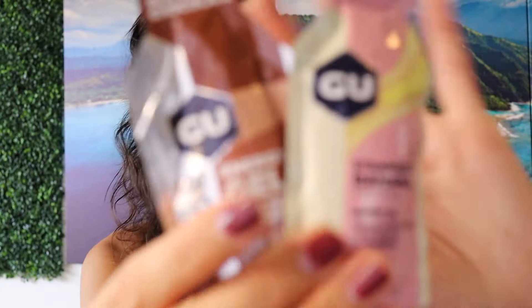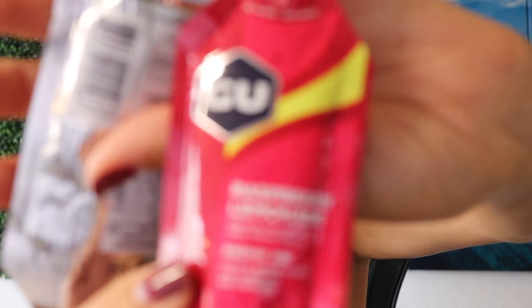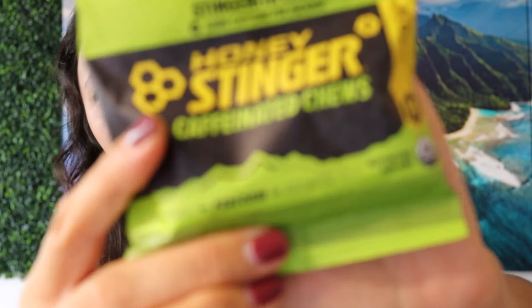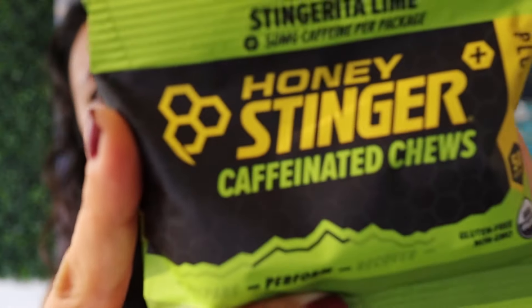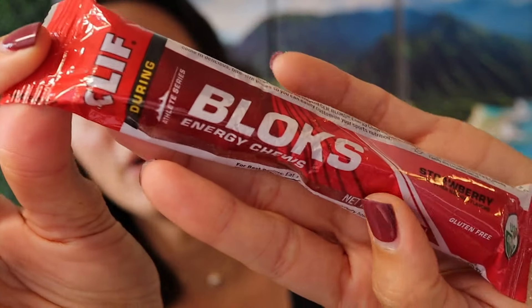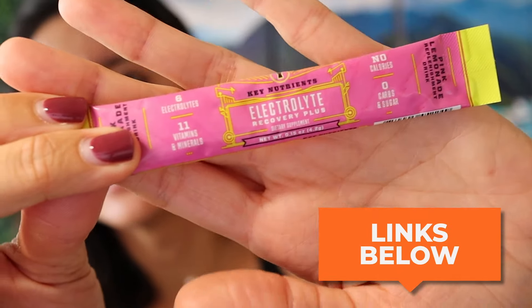So these are energy gels — they have different brands. They're called Goo, and this one is a raspberry lemonade flavor. For energy chews, there are different variations: some have caffeine, some don't. There's the Clif Bar brand as well. I also brought electrolyte packets — these are single serving, pink lemonade flavor. They've got electrolytes in them and I'll leave links for all of this in the description box below.